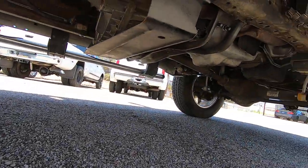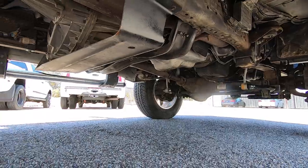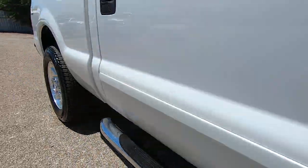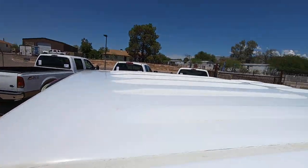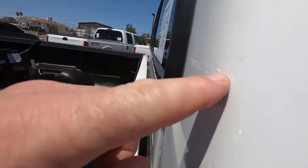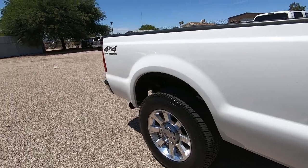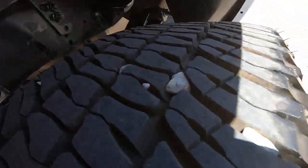The purpose of this video, however, isn't for me to say this is the greatest truck ever. It's to find what's wrong, accentuate what's wrong, not what's right. It's really easy to tell you how great something is. There's a couple of little touch-ups right here. But really what we want to do is find out what's wrong, show you what's wrong, and that way you can make a good decision.